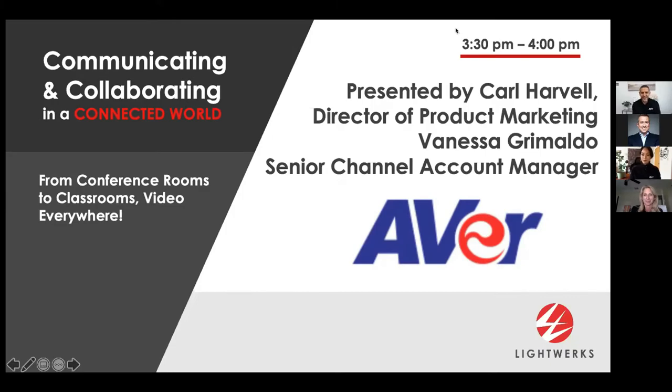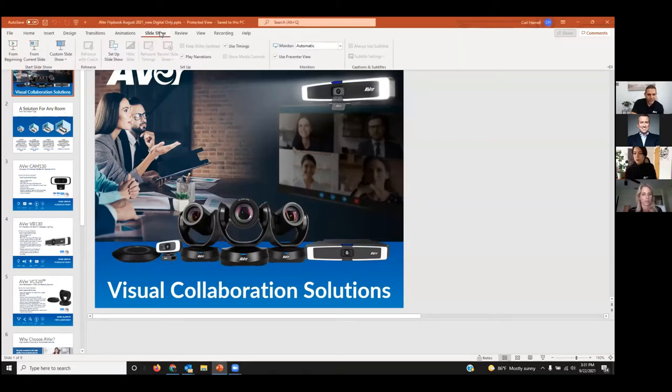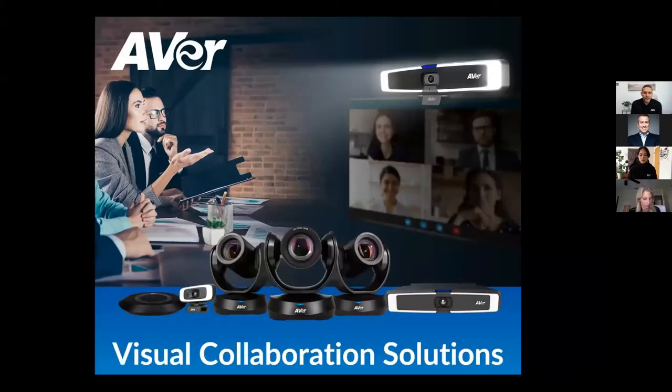Thank you guys for having us. I'll go through our products and then hand it over to Vanessa. I'm going to share my screen and go back and forth between a presentation and showing the equipment I'm using right now in my home office setup, since I'm still working from home here in California. I plan to show you why AVer is a great solution for hybrid work and AI-enabled collaboration hubs.